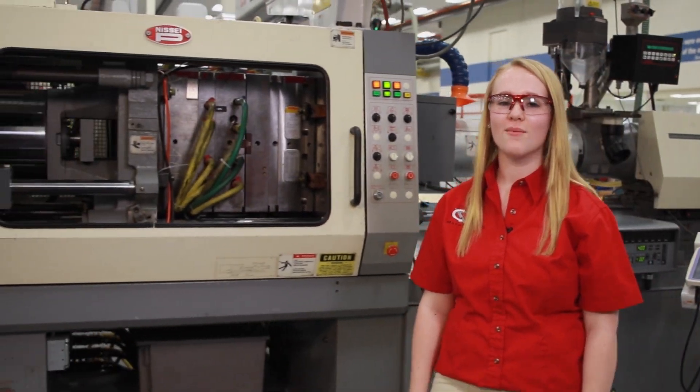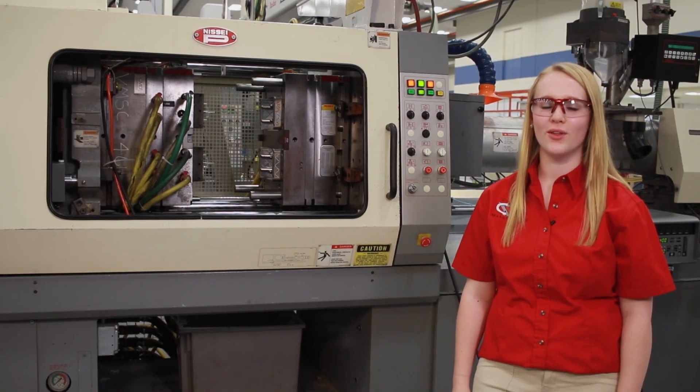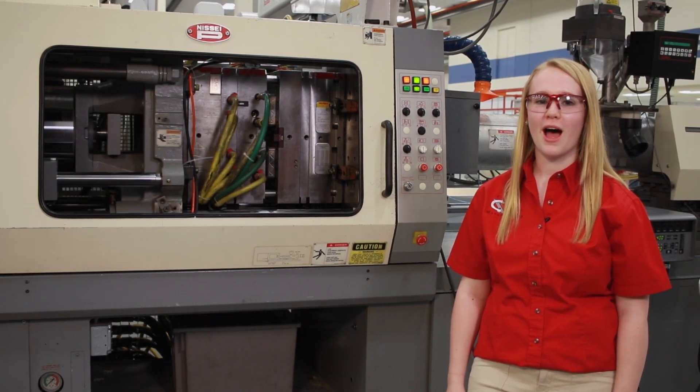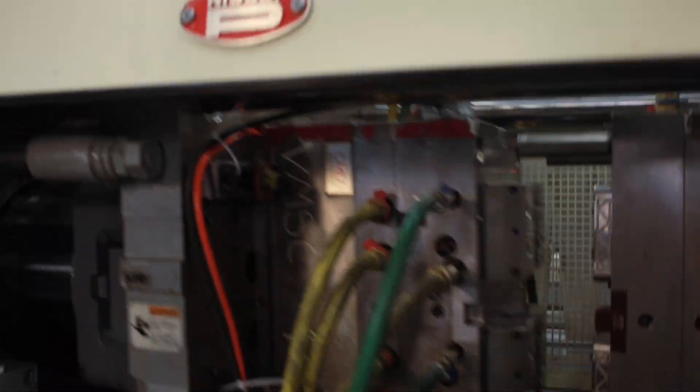Plastic pellets are melted and squeezed into a mold. The parts may simply drop out or be picked up by a robot for additional operations. Mold making opportunities pay well, often without a degree or college debt. Teams of mold makers around the country are creating new products today to shape a better tomorrow. Let's meet some of them.